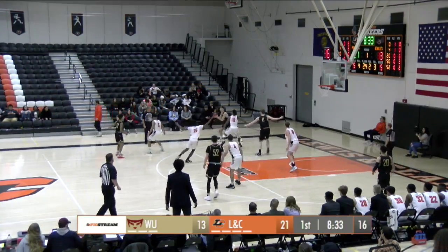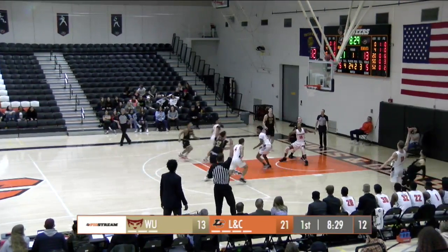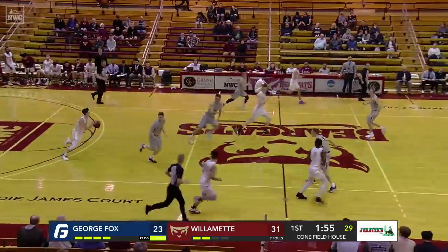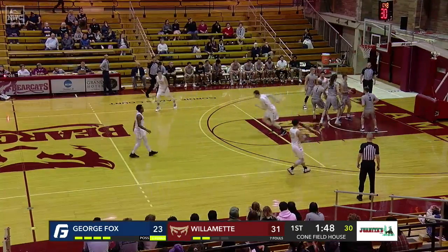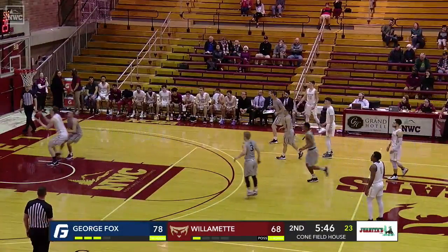Willamette has not led. Skip pass all the way across the court — and he throws it away. That's Michael Landy, the junior. Tosses it outside and it's picked up by Wicker — now to Sutton, over the top. Scoring run: the Bearcats have given up eight quick points in less than 30 seconds.